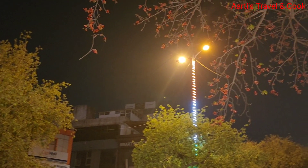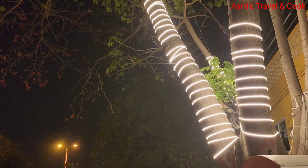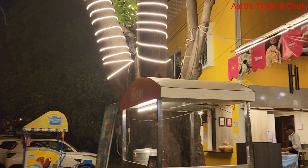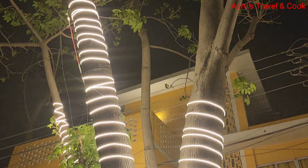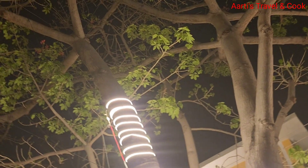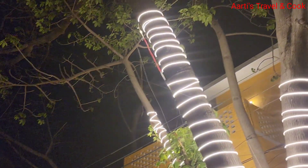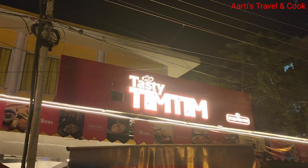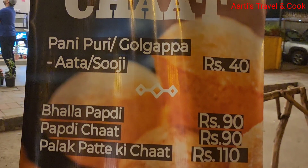There is no tension with parking, there is a lot of space here. It has a lot of lights and a lot of decoration, it is very beautiful. So this is Tasty Tim Tim Chaat.